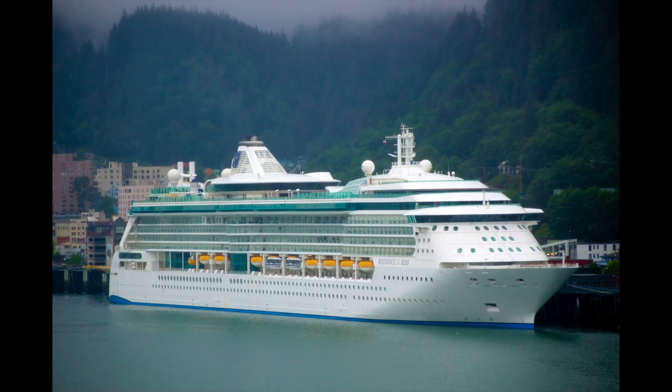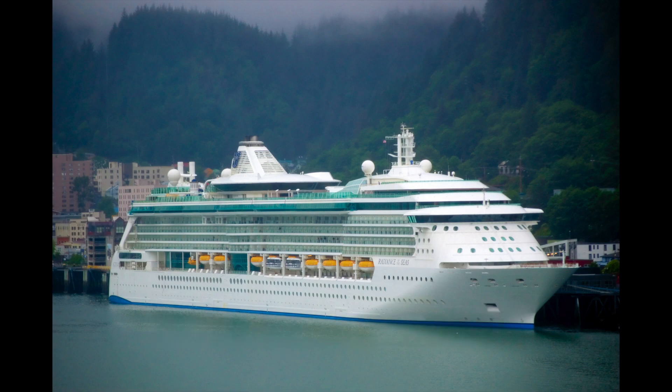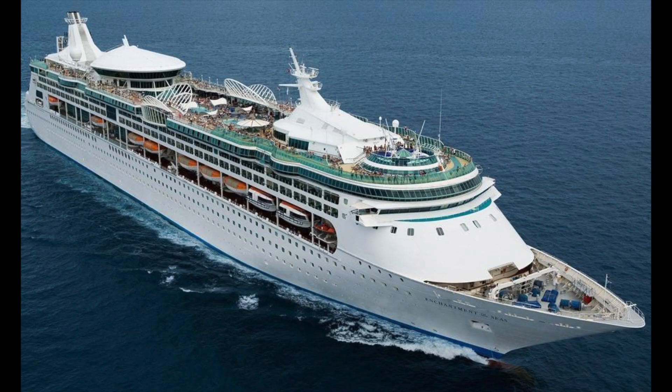Radiance of the Seas starts out in Miami with five and nine-night cruises, then does a 13-night Panama Canal followed by a Pacific coastal cruise. She'll spend the summer in Alaska sailing from Vancouver up to Seward, then back down — seven nights northbound and seven nights southbound. There's very little port overlap between the two directions, so if you can take two weeks off and do both back-to-back, that's the best way to see Alaska. Norwegian does something similar and it's highly recommended.